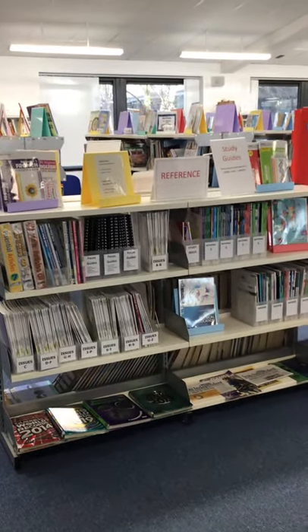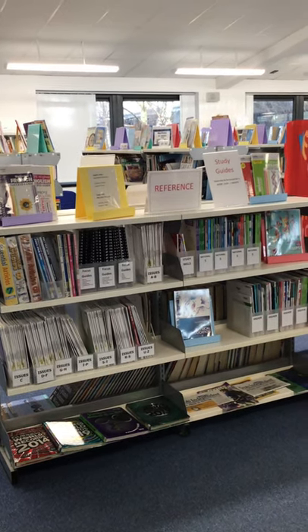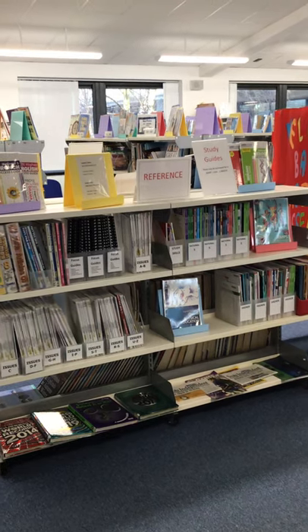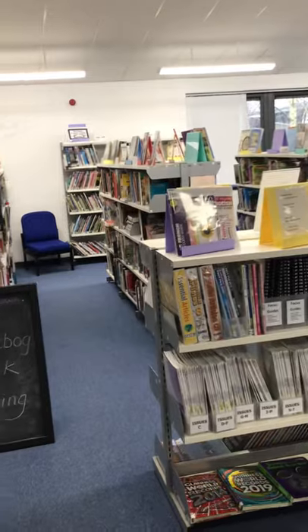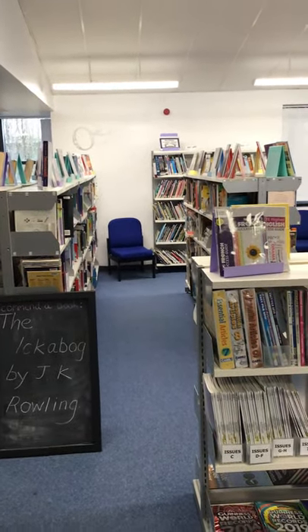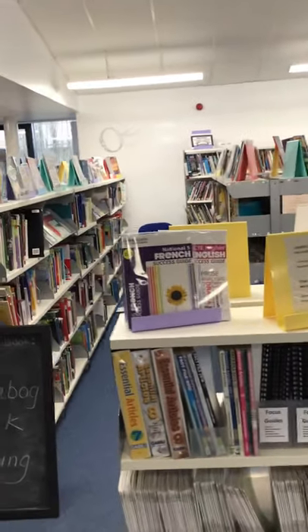When you're at Graham High and you start to do your Nat 5s and your Highers, you'll be able to use this section because this is where we keep books of past papers and study guides, which are really useful for pupils. Behind that you can see our non-fiction section, where we have a wide variety of books on lots of different subjects.